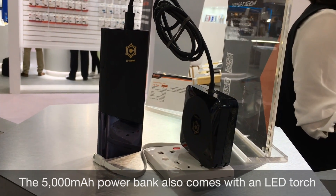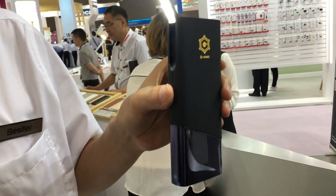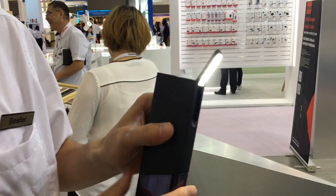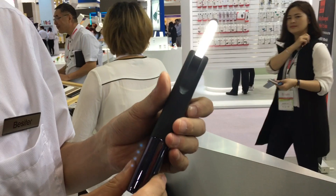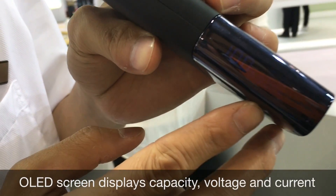For a reading lamp? Yeah, you can use it as a reading lamp, an emergency torch, for reading newspapers, and you can take it outside for tourism. It's quite convenient and portable. It is also packed with an OLED screen.